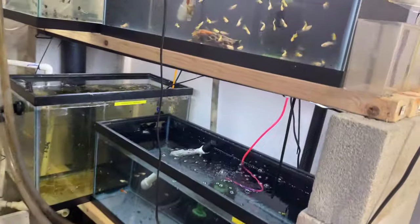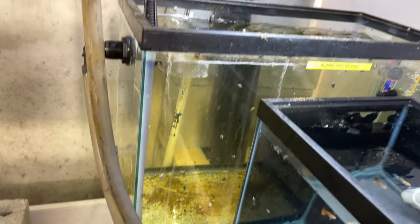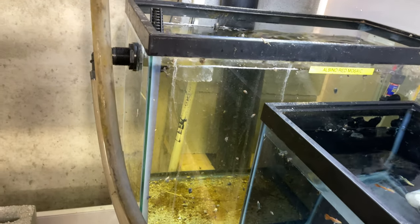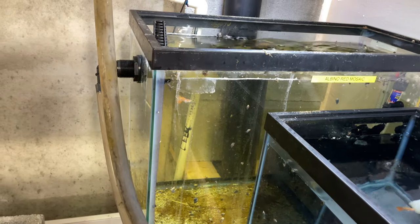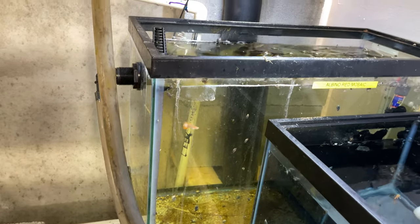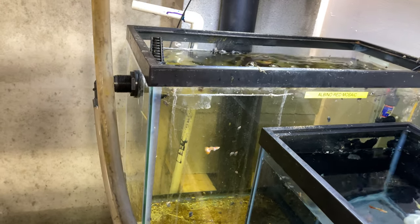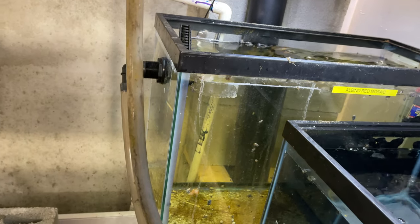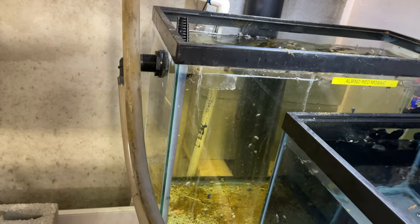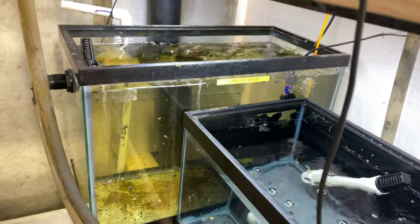Over here we have some albino red mosaics in that tank. I did have a pair of calico bristlenose in there, but I've taken them out and moved them to another tank. So it's just a couple of albino red mosaics. These were test fish from my new supplier. The quality was decent, but they weren't that healthy — they stayed in the bag too long, I think. So we lost a couple in quarantine. There are more in there just behind there.